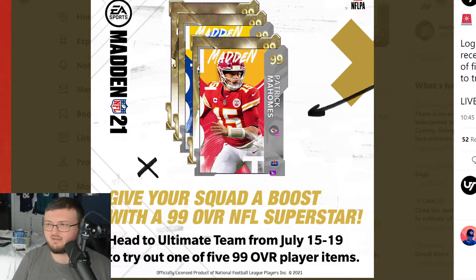Hey guys, that's Mike Gamer back here for another video. So if you log in to Madden 21 from July 15th to July 19th, you actually get the pre-order bonus you got for going ahead and pre-ordering Madden 22.